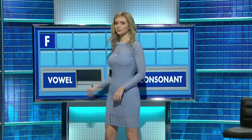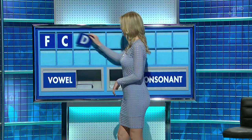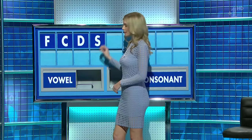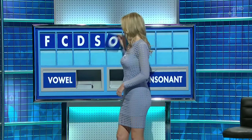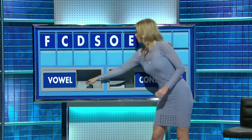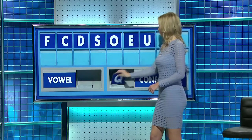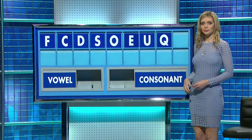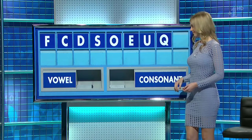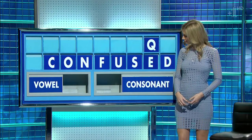F. And another: C. Another: D. One more: S. And a vowel: O. And another: E. Another: U. A consonant: Q. F. And one more consonant, and the last one: N. A 'focus' with one S is absolutely fine — it can be one or two.